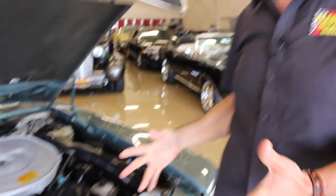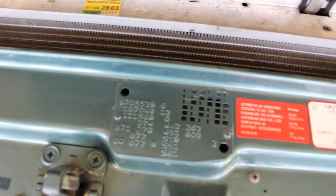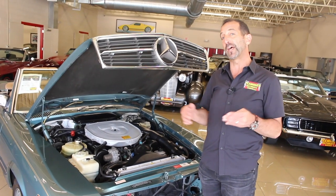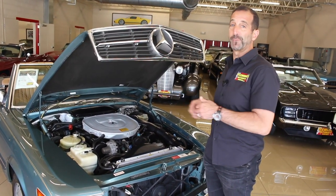Some of the originality is tied up in things like this — the build code. This is how the car went down the assembly line: it's the colors, it's the options. This Serta card right here, that's kind of what we call it in-house, is still attached to the car. The VIN number is still stamped here. All of the decals are still there, and it really gives you that authentic feel and authenticates that all the sheet metal is original.